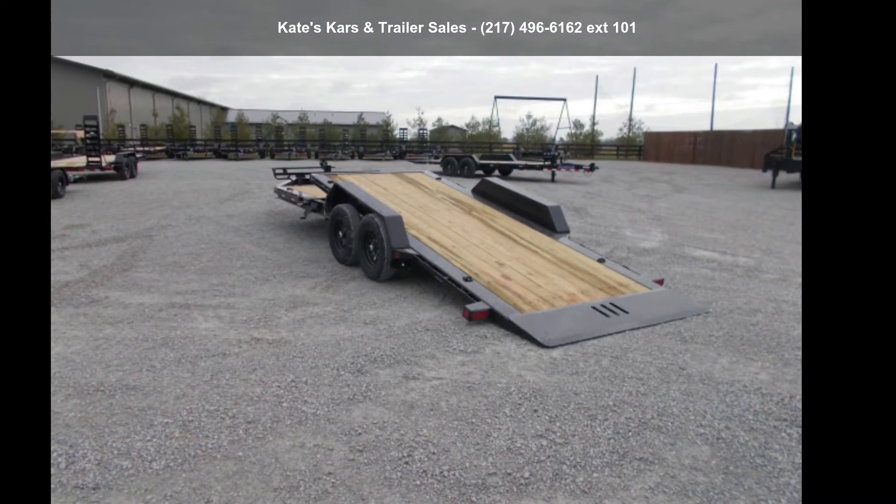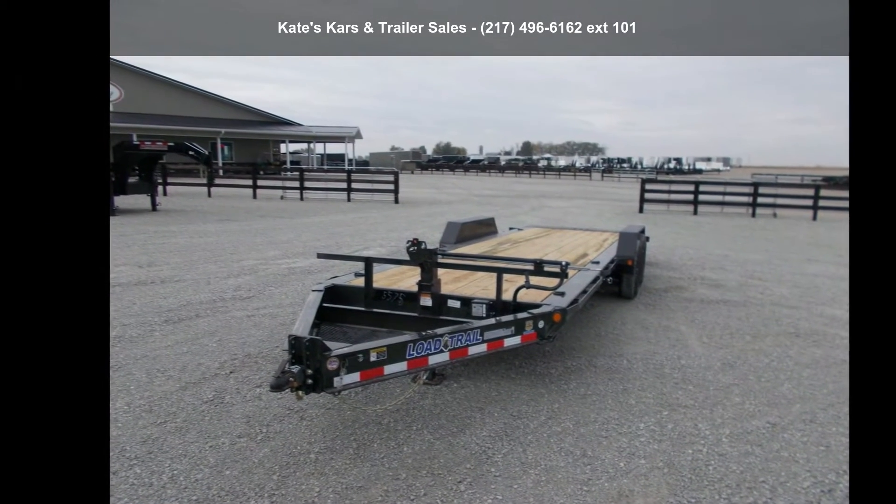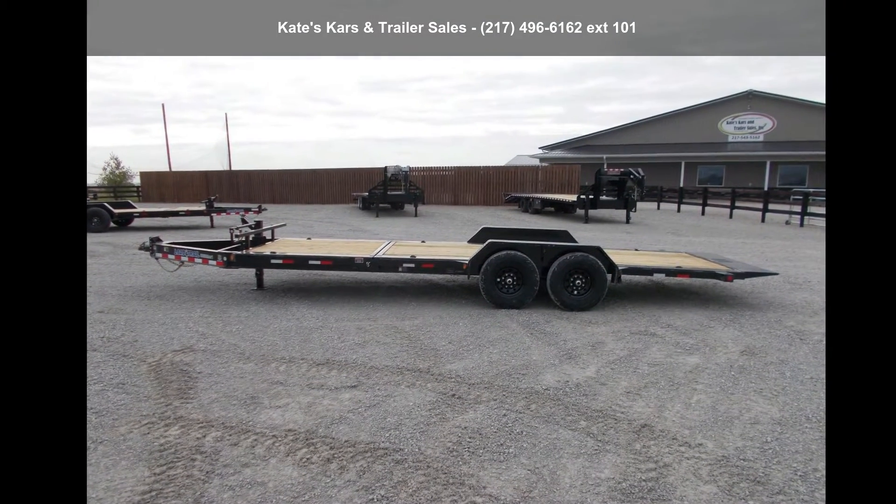Presenting the Load Trail 2021 Tilt Deck 83X22 14K Tilt Trailer with Torsion Axles and Rub Rail. If you are looking for a reliable trailer, this may be the one.